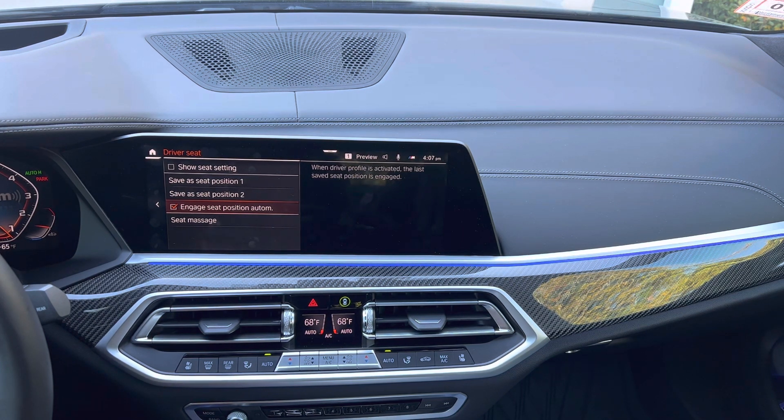We are sitting in an X5 right now, which does have a power steering wheel. So in that case, if there was a big difference in settings between driver number one and driver number two, you could sit outside the car and watch the side mirrors move, the steering wheel move, the seat move, the side bolsters — all of that. Even the ambient light color will change. There's actually a lot of different things tied to the driver profile, and you can watch all of these things change right in front of you — but it's only going to be triggered by the driver profile.